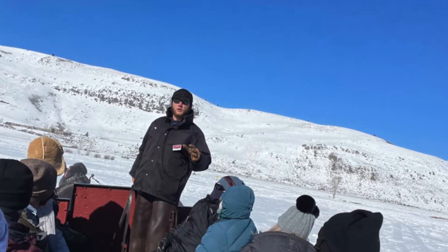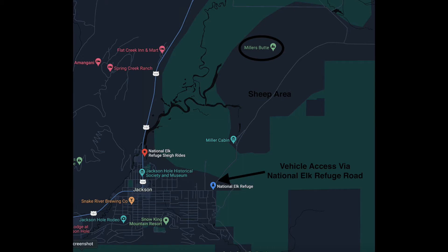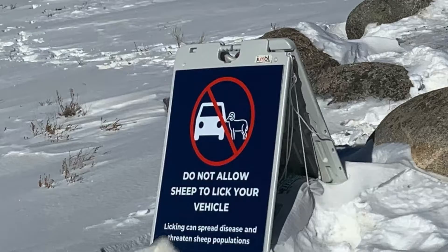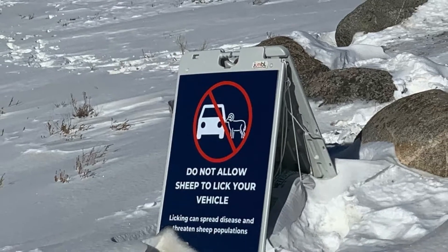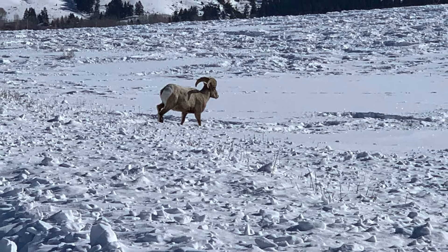Our sleigh driver told us about the bighorn sheep wintering on the other side of the butte off National Elk Refuge Road, so we took a drive over there to check it out. Apparently the sheep like to lick your car — there's just salt. We didn't see any of that, but they did get pretty darn close.